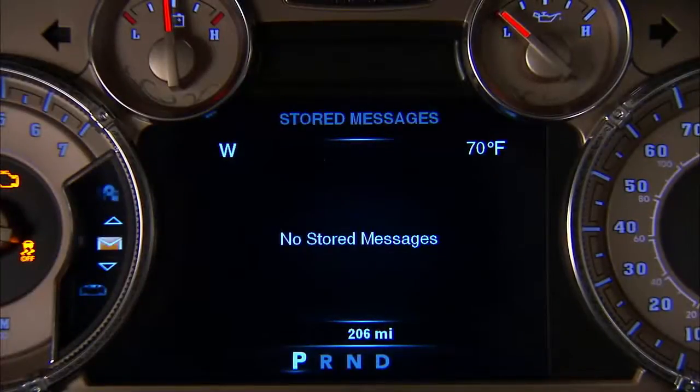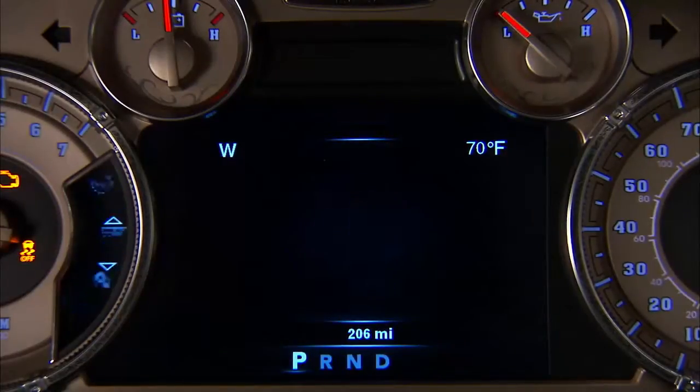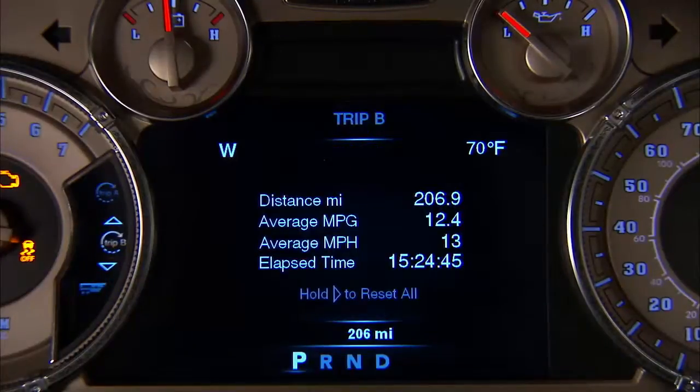Your vehicle is equipped with an Electronic Vehicle Information Center, or EVIC. Your EVIC is designed to display important information about your vehicle's systems and features.